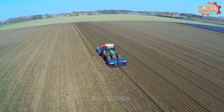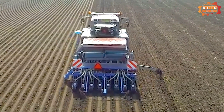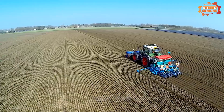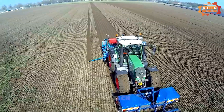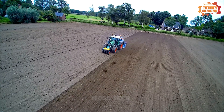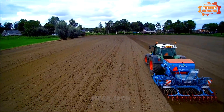The Lemken Saltair 9 is the first machine we learn about today. It is a multipurpose pneumatic seeder designed for sowing cereals, beans and other crops. The machine is manufactured by the German company Lemken and is considered one of the leading seeding machines in the world. The machine uses a pneumatic seeding system to ensure seeds are planted accurately and evenly, helping minimize grain loss due to wind and harsh weather conditions.